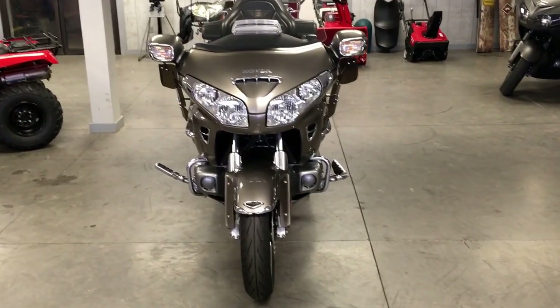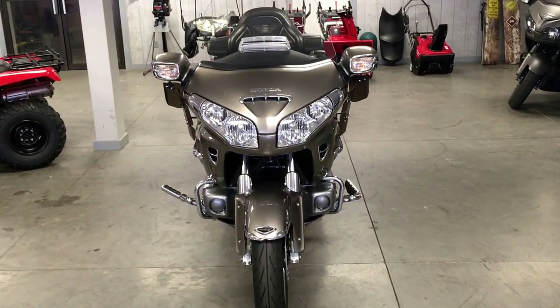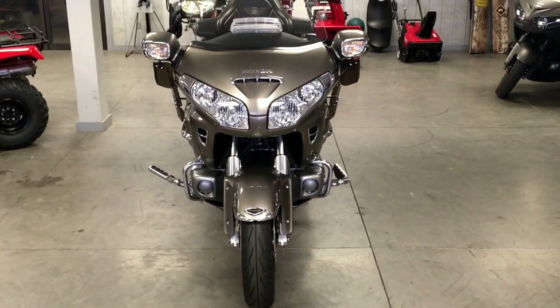This bike can be seen at Forest Park Honda. Our number is 814-833-3051. Our sales extension is 170. My name is Don — give us a call on this one.